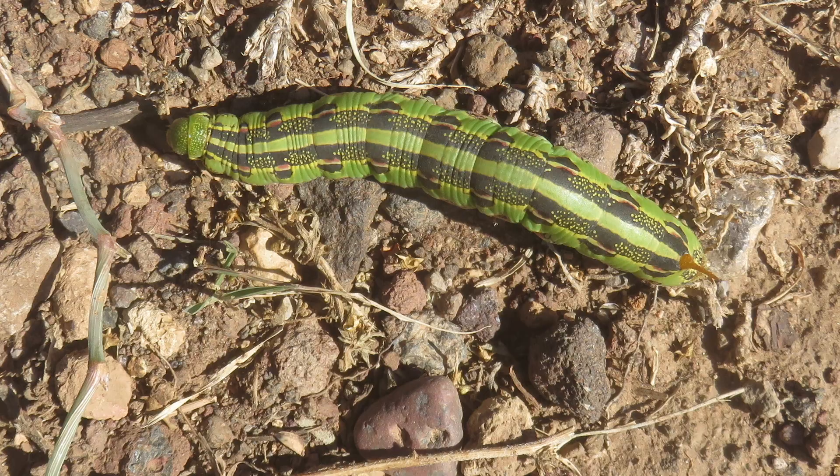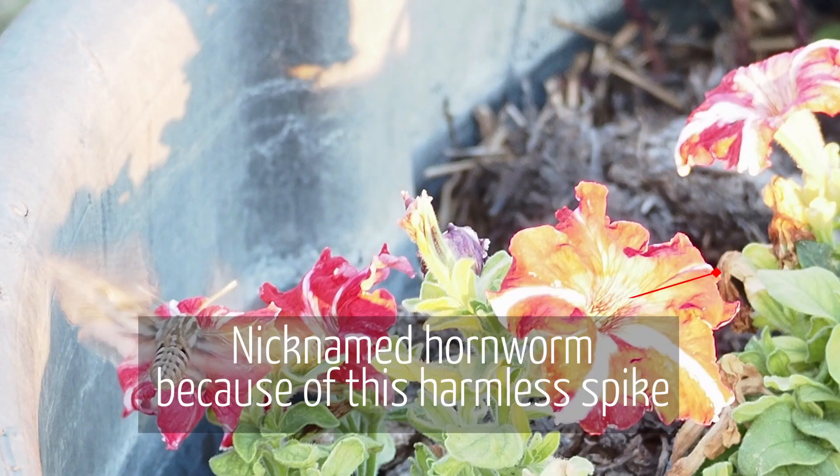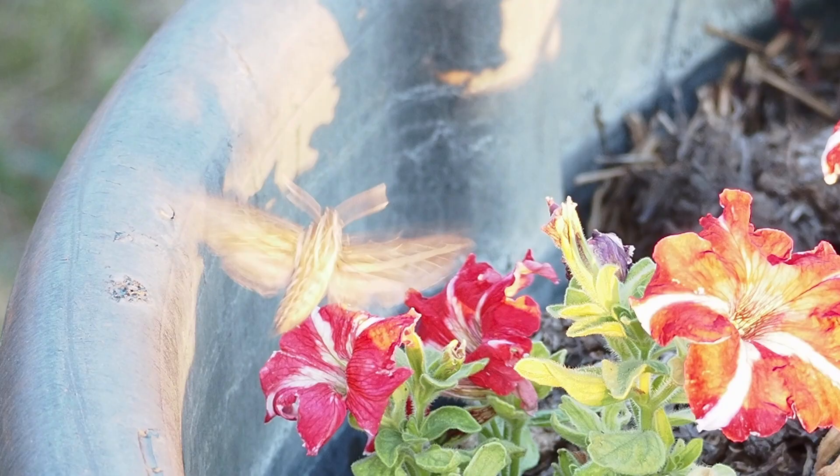However, I rarely see the worms in my garden. I actually took this photo on a hike in northern Arizona. If they are in my garden, they don't seem to be doing much damage.